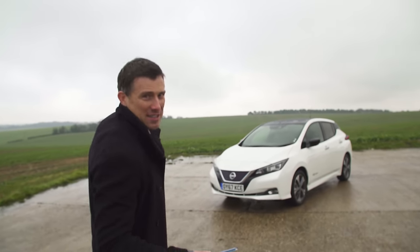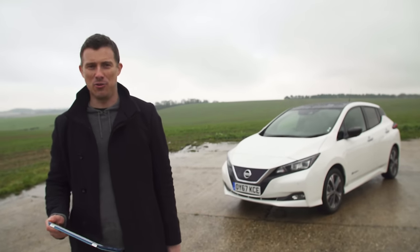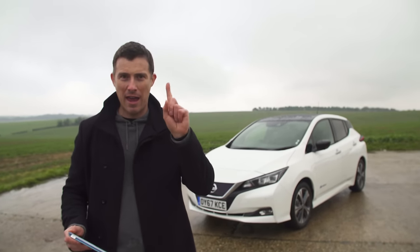This is the new Nissan LEAF and it's the best selling electric car in Europe. In fact they sell one every 12 minutes.